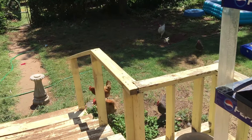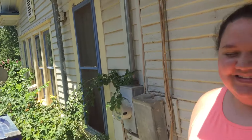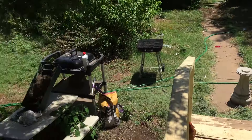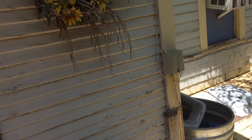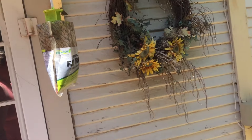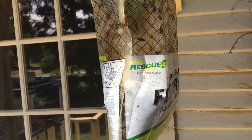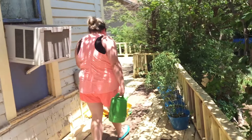Hey everybody, Ryan here with Evanna. The chickens think they're getting fed right now but they're not. We're out here to show you — look at that, there's a butterfly on there. This has been really working. I don't know if y'all use this product, but it's a big help with the flies.